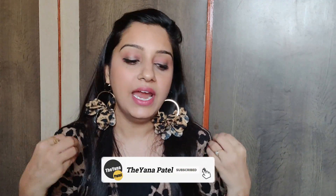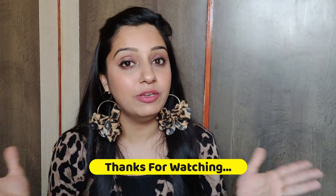So guys, this was my jewelry haul — I hope you liked it. Which earrings do you like? Let me know in the comment section below. If you have any doubts or want to suggest videos, please tell me. I have recently uploaded many affordable hauls from Flipkart and Myntra, so all the links will be found in the description box. You can also check out my channel. I will see you in the next video and with the next haul. Take care and bye-bye!